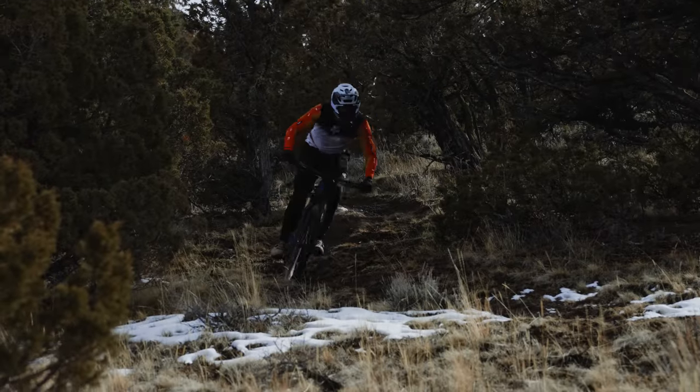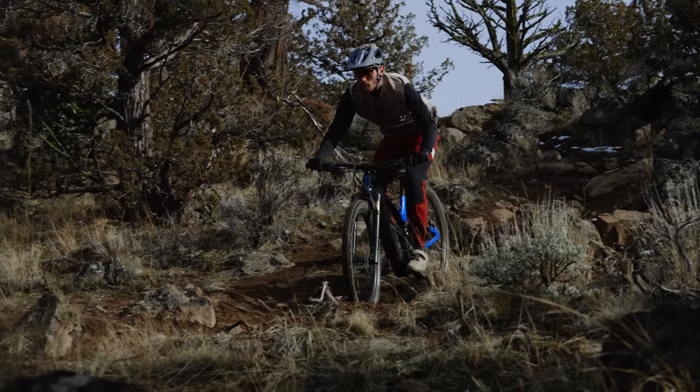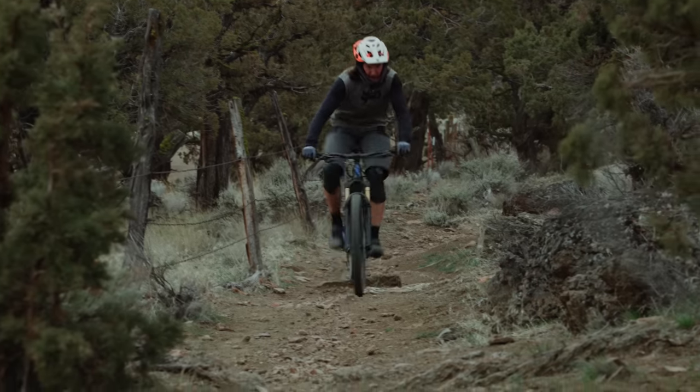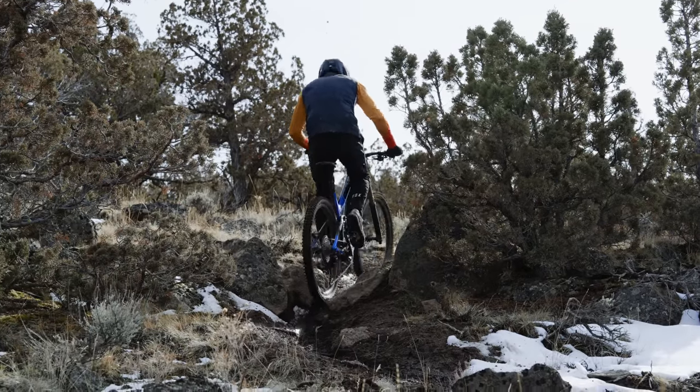On the downhills, the Giant Trance X's cross-country nature starts to show — the long rear end makes it hard to get around corners, and the suspension felt stiff. Even with app adjustments, the suspension platform never felt exactly right. That said, it holds the line very well because of its length and is stable at high speed, but it's hard to get active or move the bike around on the trail. Its 65.8° head angle is the steepest on test.